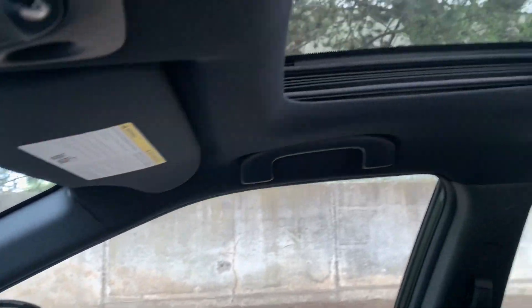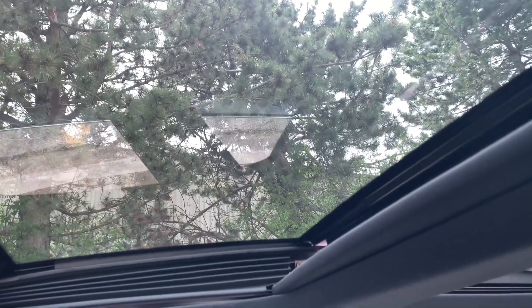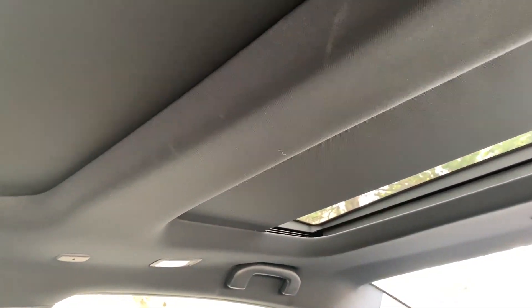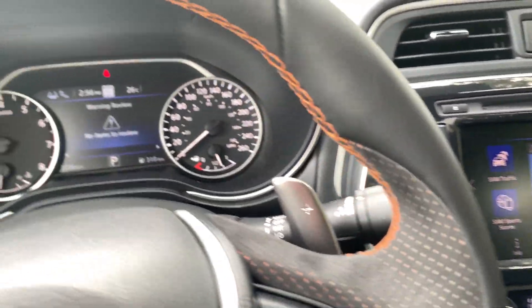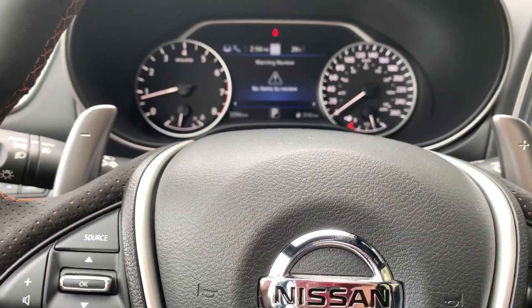There are two sunroofs, though only the front one slides open. An irk is that you can't independently control the two sun shades — I wish there were a separate button to control them individually. That wraps the interior look at the 2019 Maxima SR.